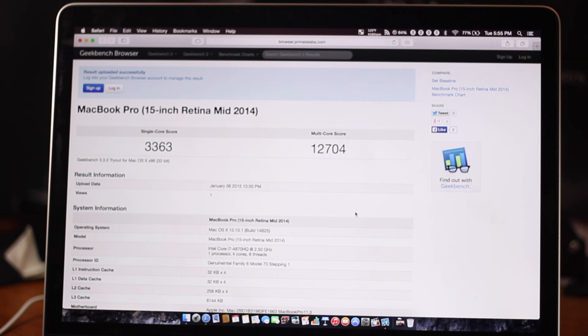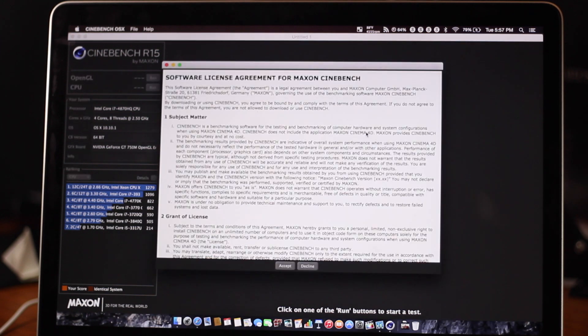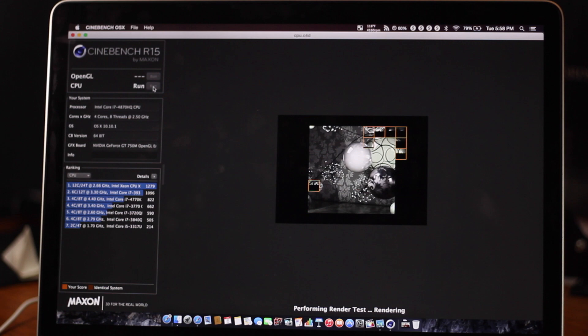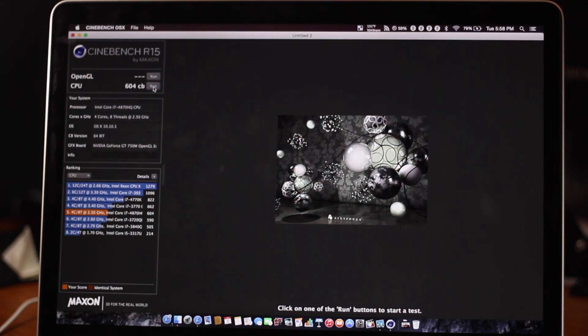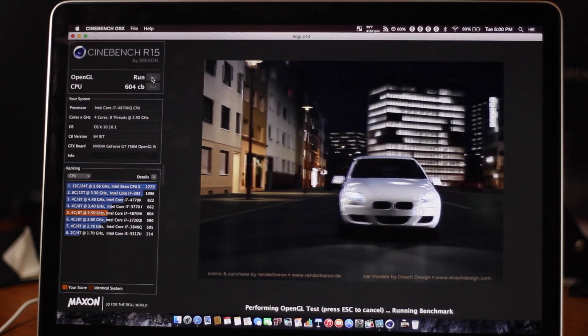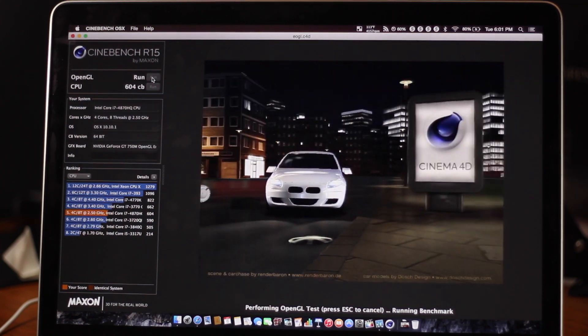The single-core test was 3,363, which is pretty fast — I'm not going to complain about it. Moving on to CineBench, which is one of my favorite benchmarking applications because I can really see what's happening with the graphics card test. The CPU got a score of 604. On the NVIDIA 750M graphics card, I got a score of around 59 frames per second in the OpenGL test, which is pretty good — that's the fastest score I've gotten.